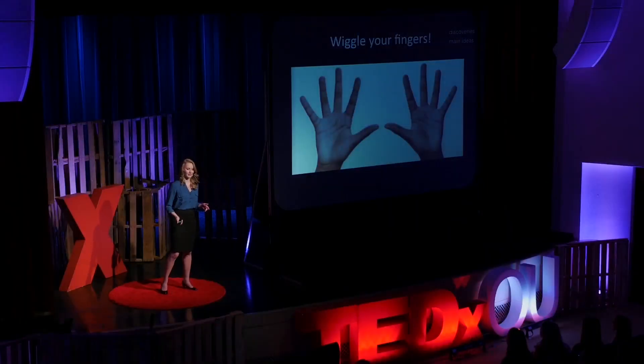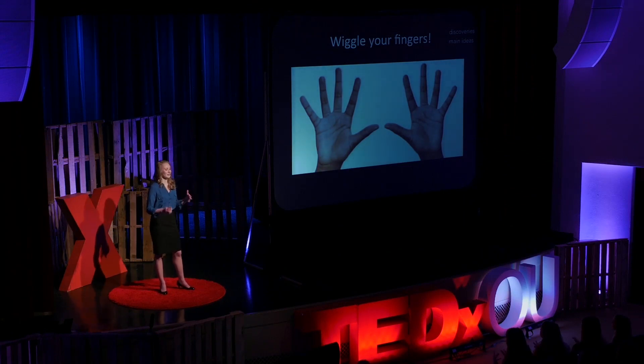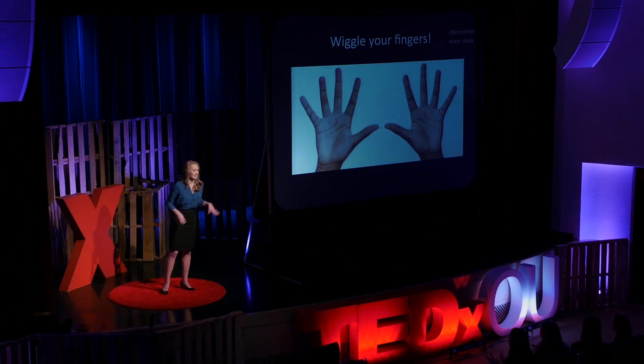Before we do, I want you to wiggle your fingers around — just wiggle your fingers and make sure they're still working, because as it turns out, using your fingers is very important for being able to do math. In fact, our first discovery is the idea that people all over the world start to count by using their fingers.